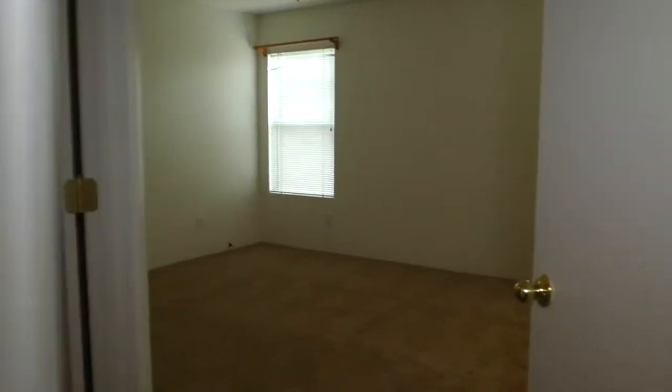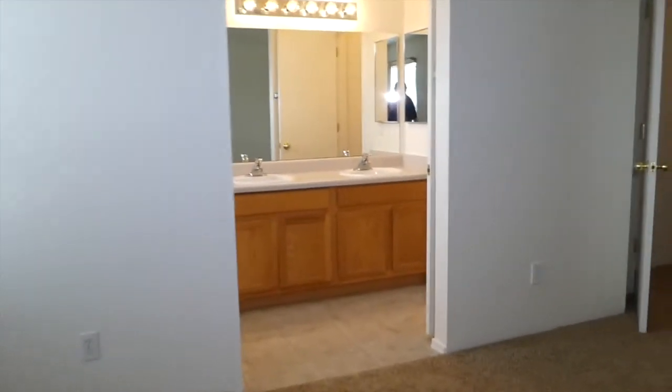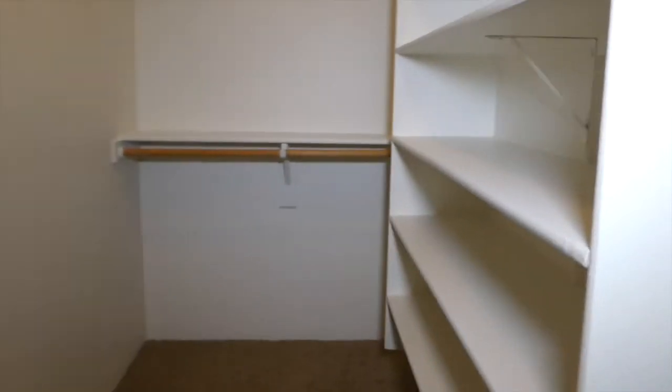And here we have the master. I'll show you the master bath — commode, big shower with two seats so you can put your feet up to wash your toes, double sinks. Large walk-in closet with lots of shelf space and good hanging space.